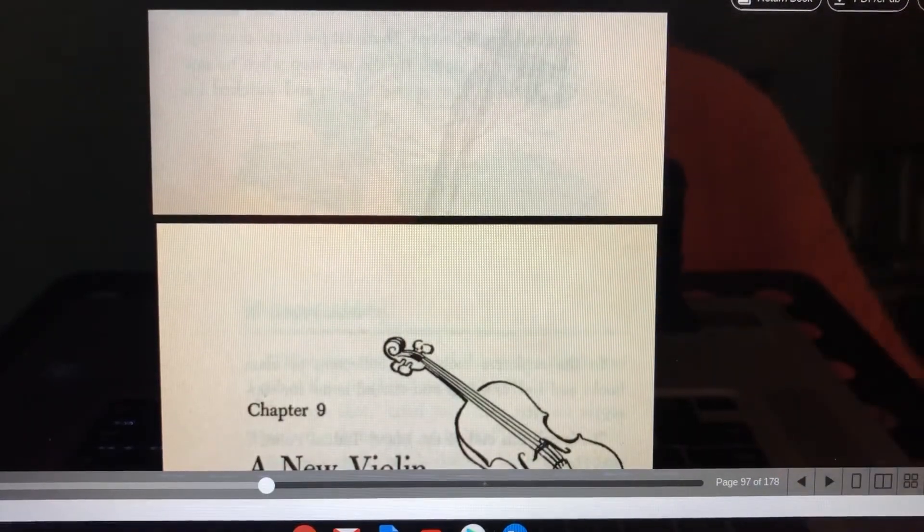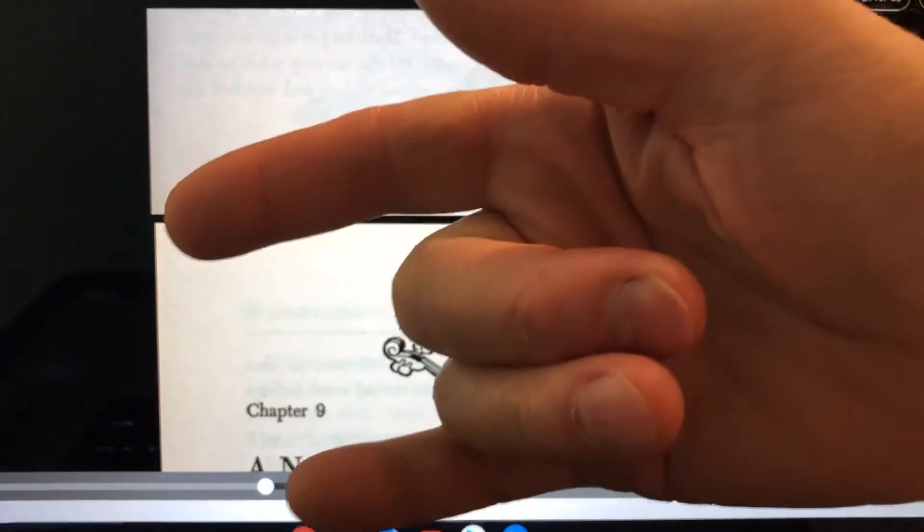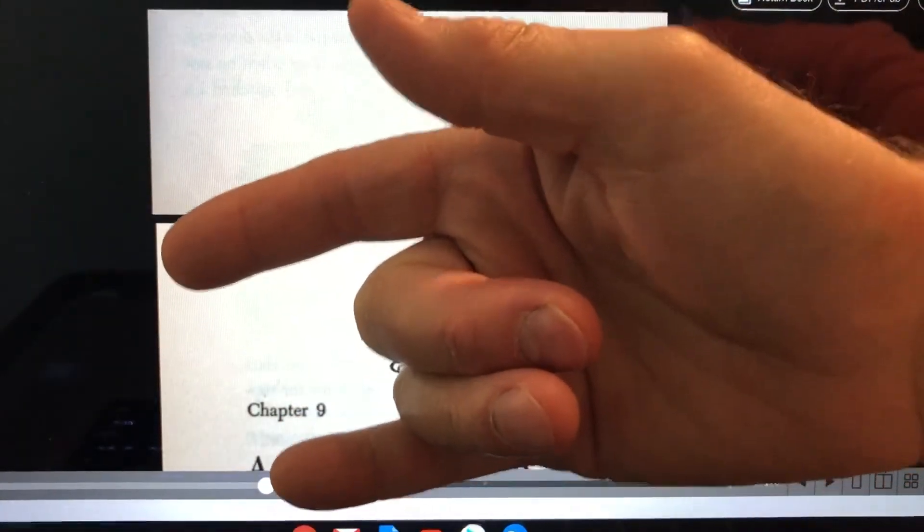That's the end of chapter 8. We'll read chapter 9 next time. Until then, ta-ta. Love you guys. Bye-bye.